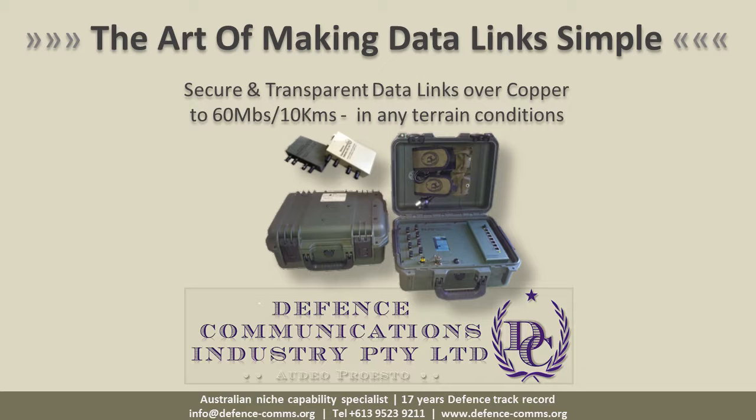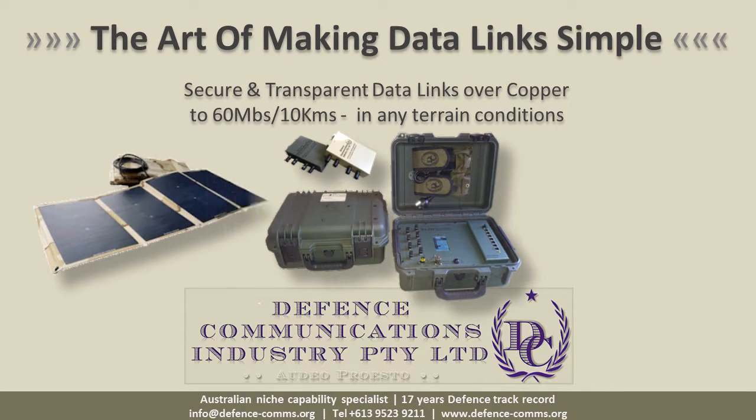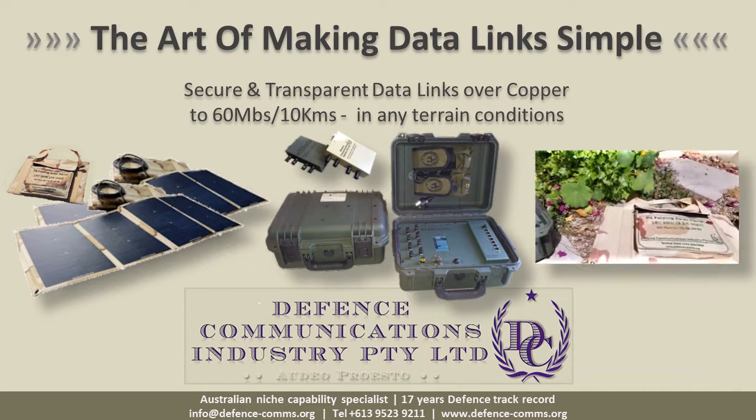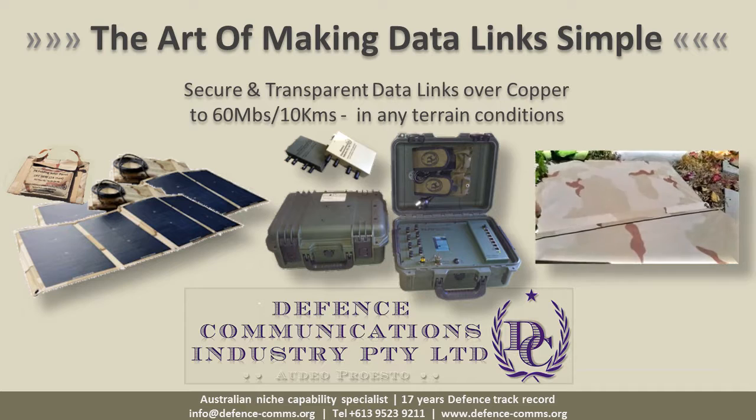The infrastructure bulk and weight is an important factor in logistics and operational costs. That is why the defense communications industry has been developing this capability using copper cables as a robust and effective alternative to fiber optics.